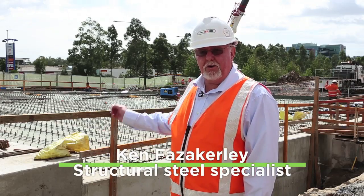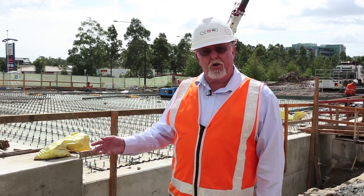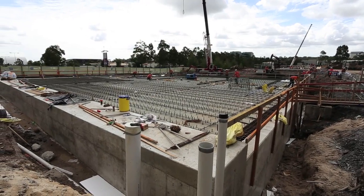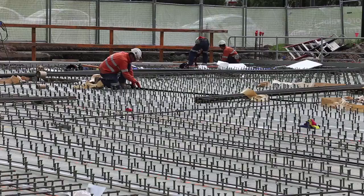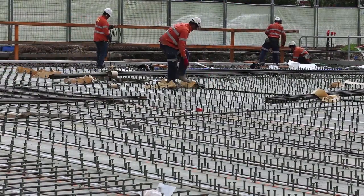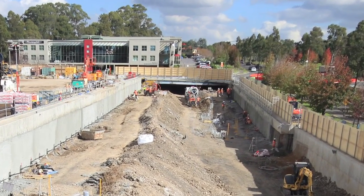Behind me here you can see the 60 beams that were recycled from the Sydney monorail and turned into 29 girders to actually form the bridge. Once the beams all got here, we poured a concrete slab on top of them and laid down the bitumen, so we could reopen the road as quickly as possible. Now we'll keep excavating under the bridge to build a new station.